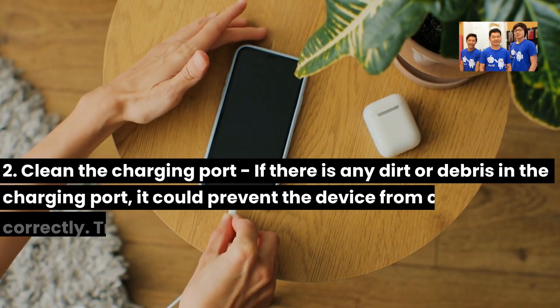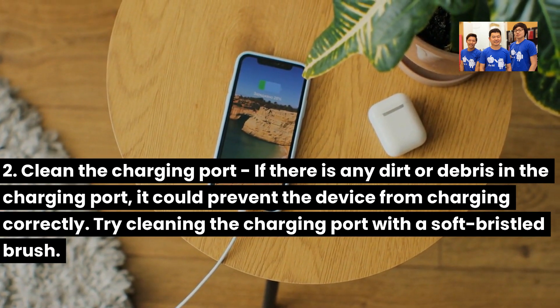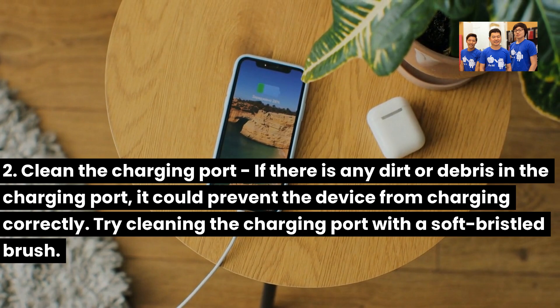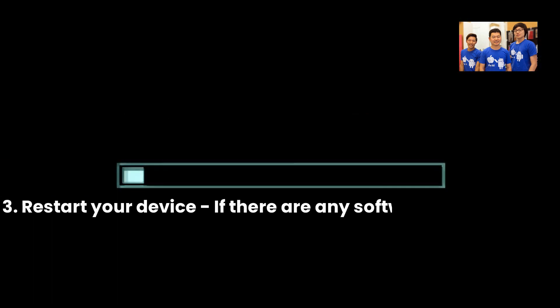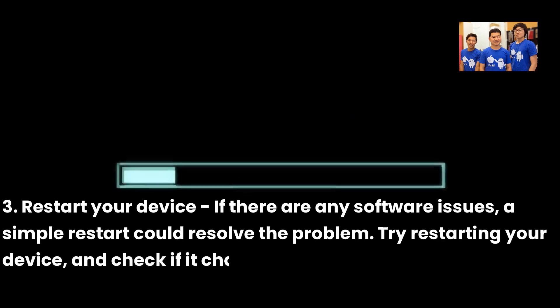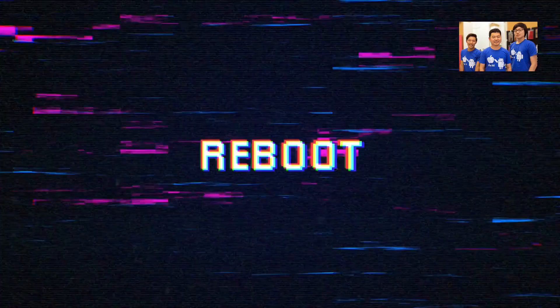Step 2: Clean the charging port. If there is any dirt or debris in the charging port, it could prevent the device from charging correctly. Try cleaning the charging port with a soft-bristled brush. Step 3: Restart your device. If there are any software issues, a simple restart could resolve the problem. Try restarting your device and check if it charges.